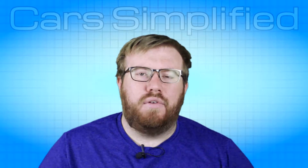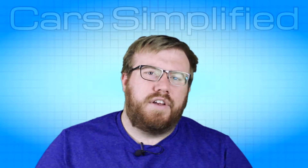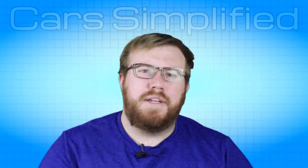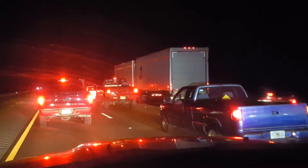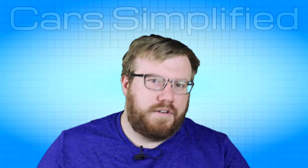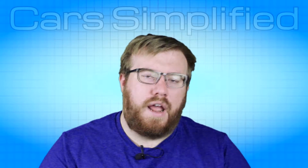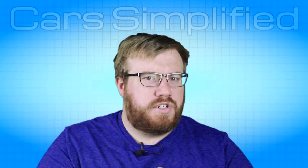We actually have the technology today where we don't have to make cars with red rear lights anymore. Hi, I'm Steve and you're watching Car Simplified. As far back as I can remember, and probably as far back as you can remember too, cars have always had red rear lights. Now I'm not talking about red versus some other different color today — red has a lot of psychology to it and we can get into that in another video. But today we're talking about red versus no color at all.